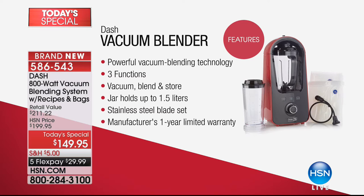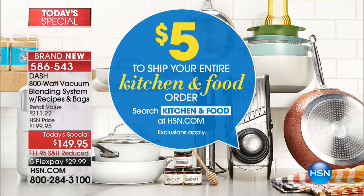Coming up, you're going to see something you have never ever seen before — for the first time ever, from Dash, a vacuum blender. It's a blender, sure — a great blender, 800 watts of power. But this now is going to not only blend, it's going to vacuum blend. It removes the oxygen, which means it truly emulsifies, so all the juices and everything else that you add do not separate. Then you can actually remove the air and seal it, so it works like a vacuum sealer as well. $149.95, five flex payments.